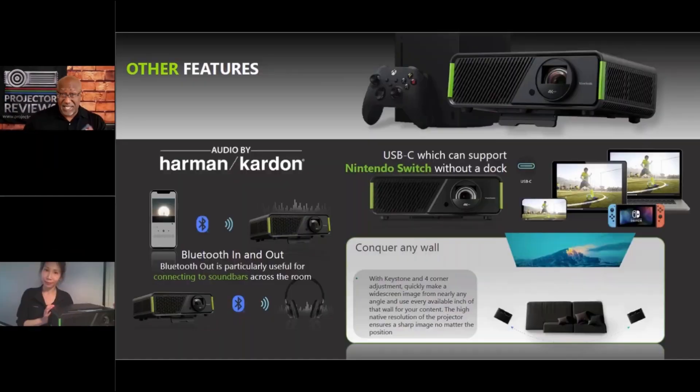This is definitely the gaming projector — perfect for Xbox but still great with other consoles. It also has Bluetooth output, so you can use Bluetooth headphones while gaming or watching TV at night without disturbing anyone. The unit retails for $1,599 and will be available around July or August.